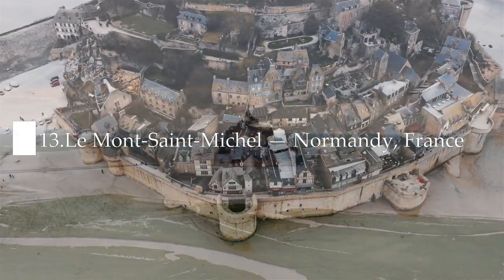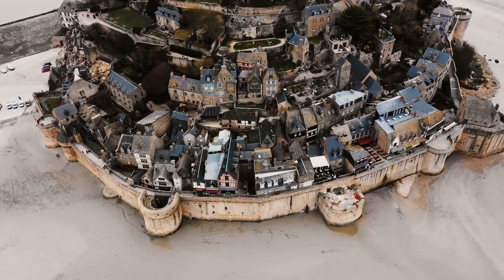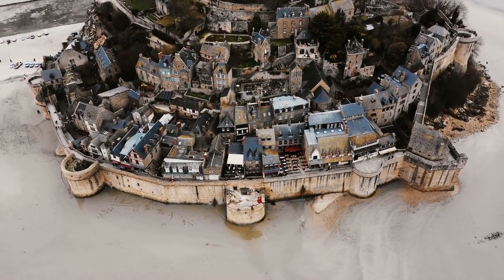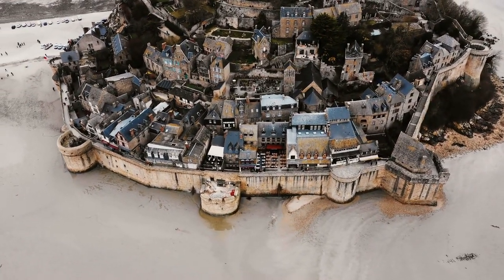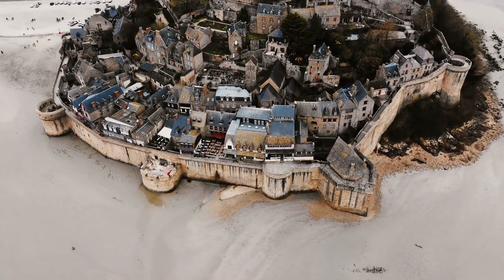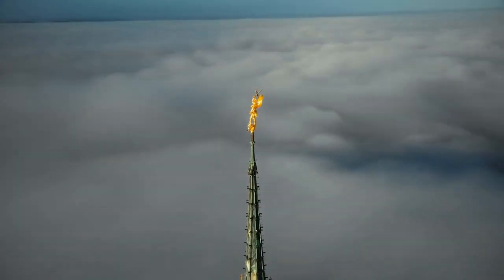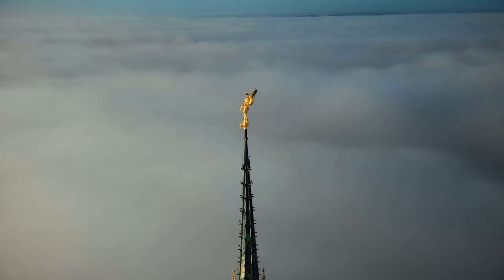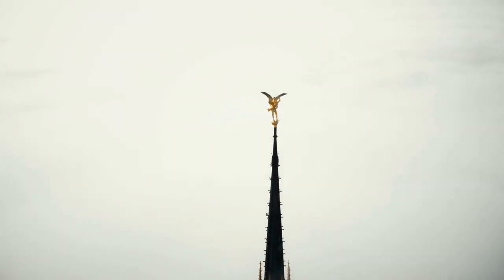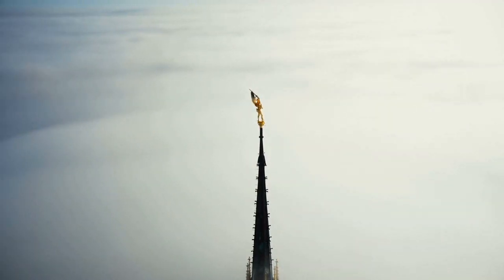Number thirteen: Le Mont Saint-Michel, Normandy, France. Apart from monuments in and around Paris, Mont Saint-Michel is the most visited tourist attraction in France. Mont Saint-Michel was one of the first monuments to be classed as a UNESCO World Heritage Site as far back as 1979. Le Mont Saint-Michel is not just a church on a rock — it is a whole medieval city, one of the few places in France to have preserved intact its medieval walls and defenses.